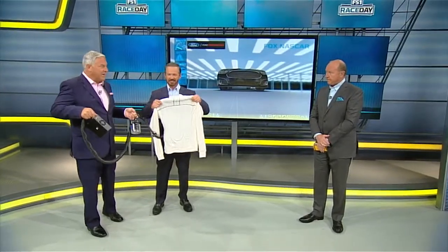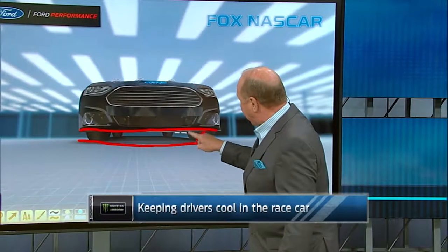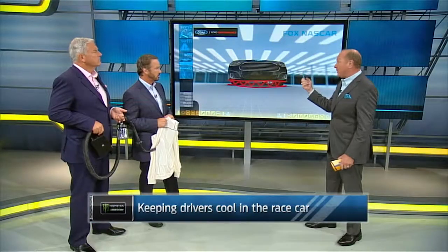Jeff, thank you very much. Me and Wally have some of the latest technology here, but why do guys need stuff like this? I just want to add to something Jeff talked about. He talked about the side skirts on the car being sealed to the racetrack. The same thing happens with this front splitter right here — they seal it off to the racetrack. There is absolutely no airflow whatsoever, so there's nowhere for that hot air to escape except migrate up through the race car.